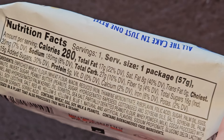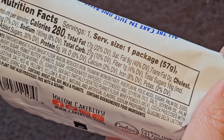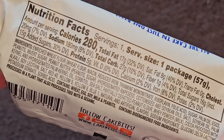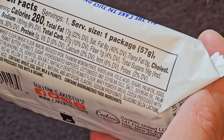Nutrition facts: one serving per container, 57 grams, 280 calories. Total fat 17 grams, 22%. Saturated fat 8 grams, 40%. Trans fat: none. Cholesterol 20 milligrams, 7%. Sodium 180 milligrams, 8%. Carbohydrates 27 grams, 10%. Fiber 1 gram, 4%.